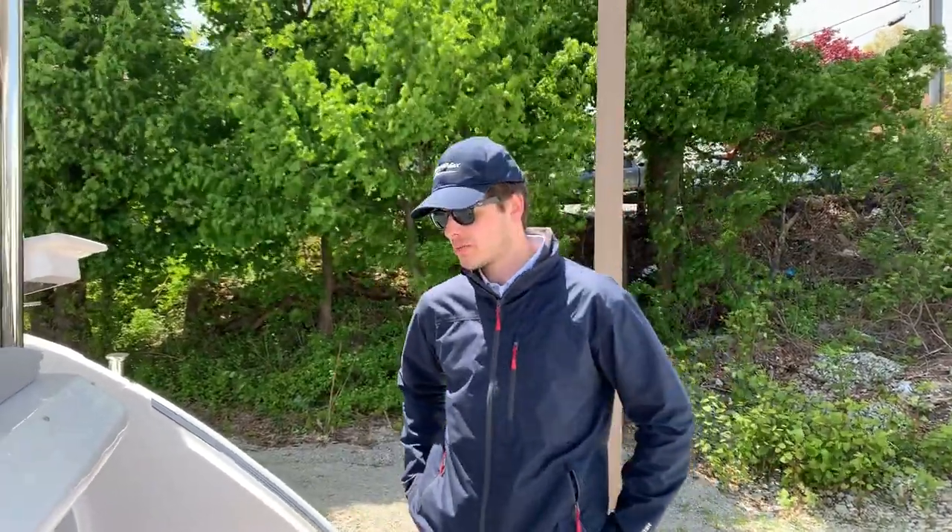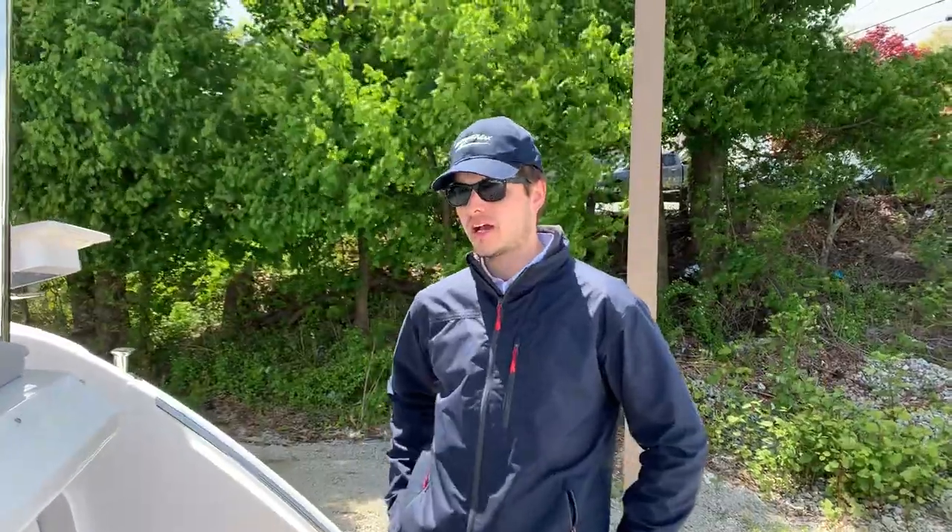Hello, this is Theo Marshall of MarineMax Boston, and today we're aboard the 2020 Azimut Yacht 55 Fly.